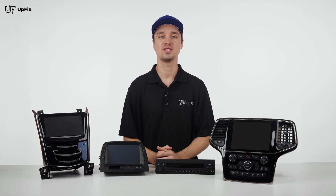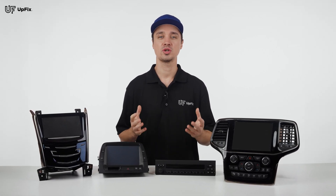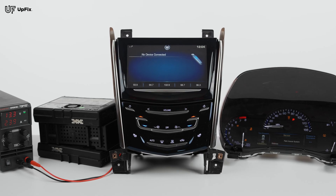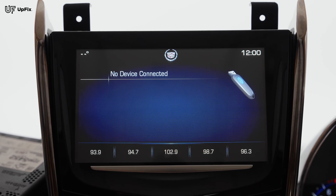Having display issues in your vehicle is never fun. Some displays show not only radio information, but also the controls for the climate control, Bluetooth settings, and other important functions.